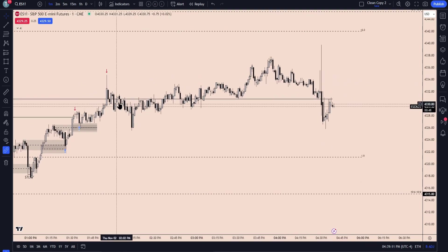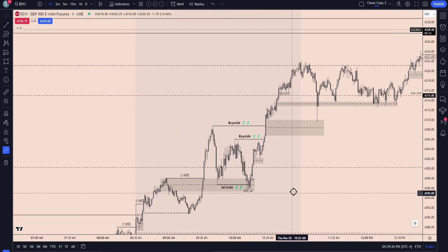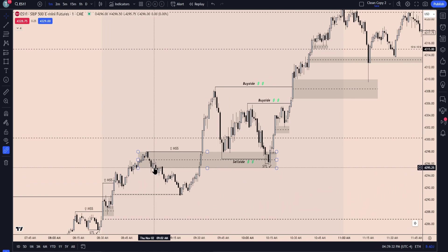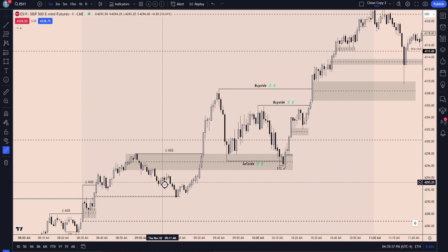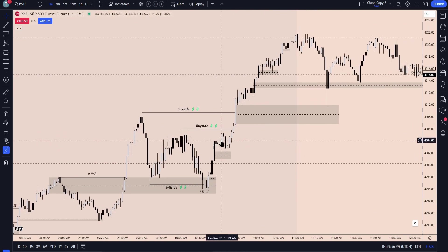That daily fair value gap level was the objective, now we just consolidate until NFP tomorrow. Hopefully you guys found that one helpful — it was a nice day overall. A lot of good lessons to be taught here, and I really liked showing you guys and running through this in real time: the framework of creating the original discount array, engineering liquidity, leaving the external-range buy side intact, attacking that internal-range liquidity while returning into the discount, and then from there reaching for a real target.